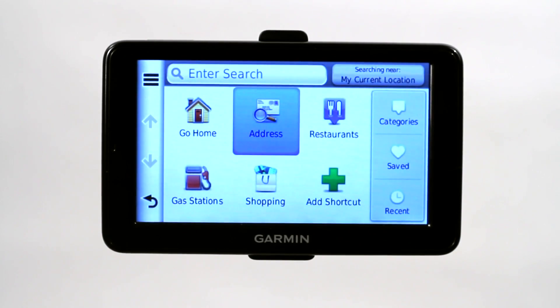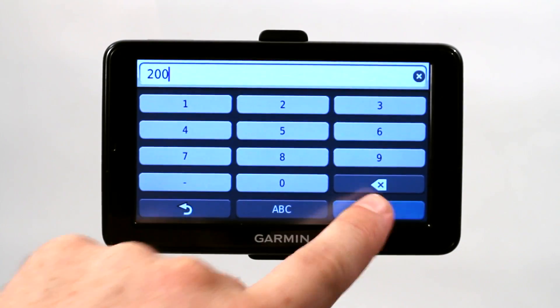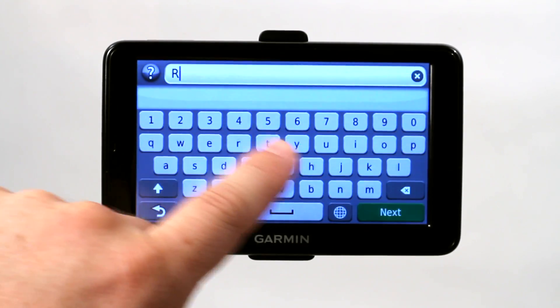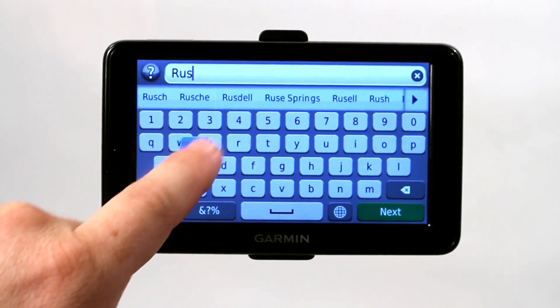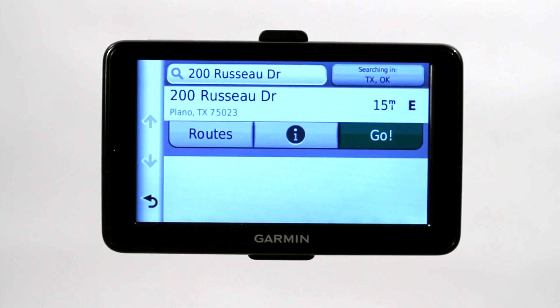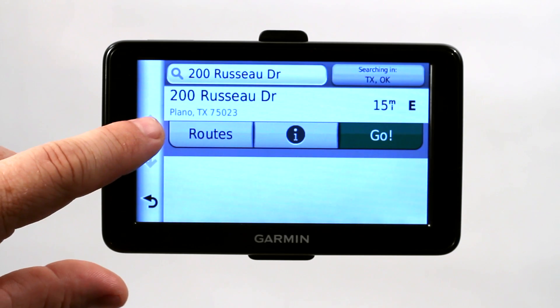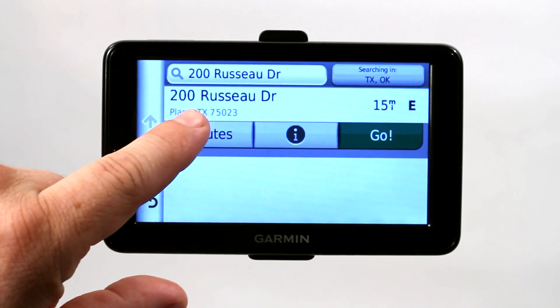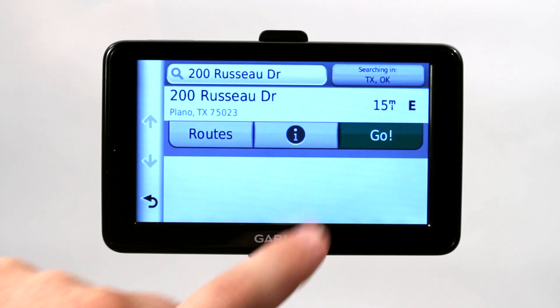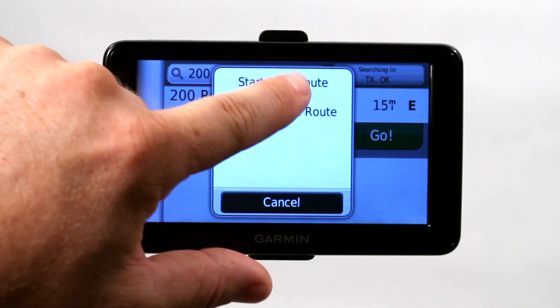Now the most basic function is entering an address. Let's say you want to visit the Sun Suites Extended Stay Motel in Plano, Texas. It's going to ask you for the house number, which we know to be 200. You're going to click done. Now it's going to ask you for the street, which we know as Rousseau Drive. Click next. Now it's going to calculate and try to find the closest address similar to what we typed in, and it's finding 200 Rousseau Drive in Plano, Texas. That is correct — it's 15 miles away. So I'm going to click go and it's going to ask me if I want to start a new route. Yes I do.